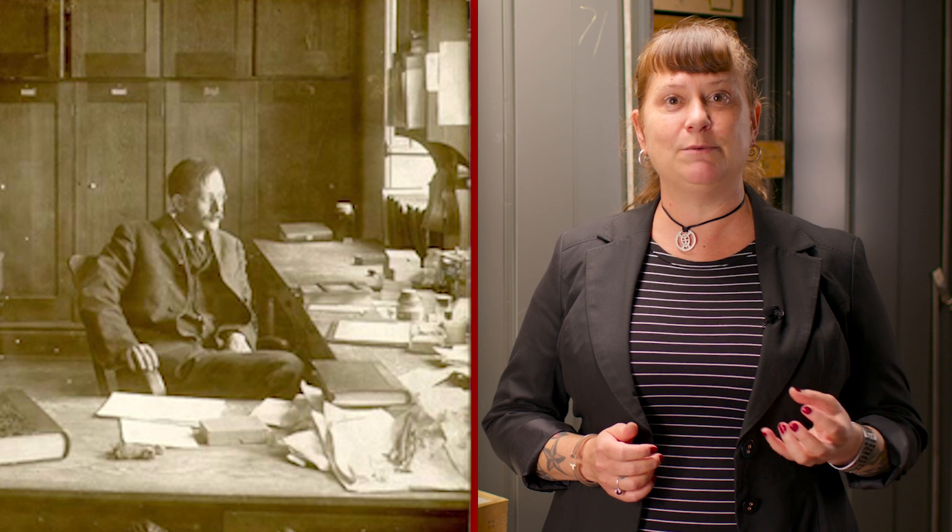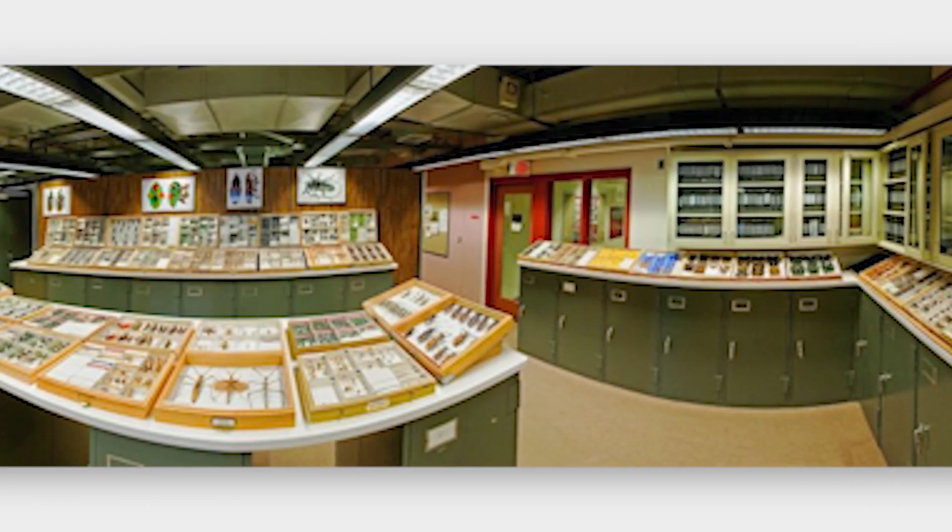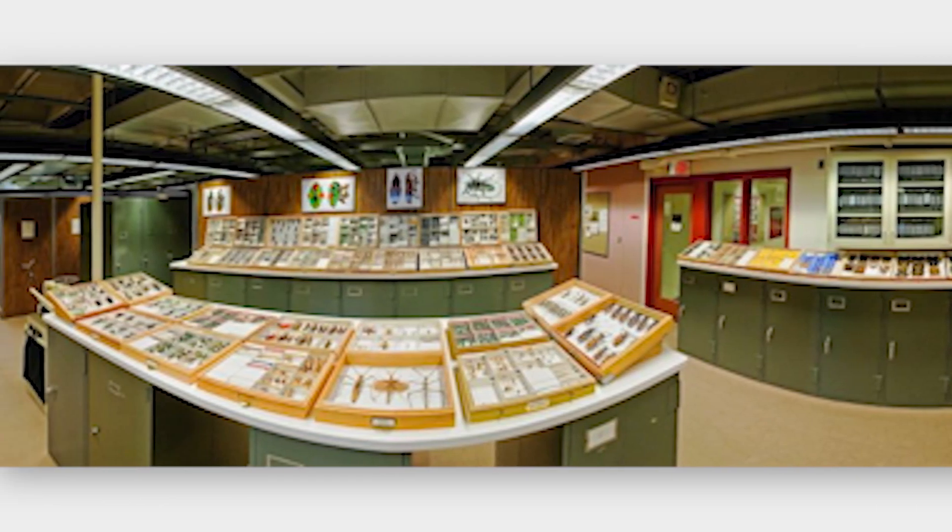In fact, John Comstock started the collections in McGraw Hall because he was a chimes master, so it was actually originally housed there. It's since grown enormously, and we occupy a very large area within Comstock Hall.